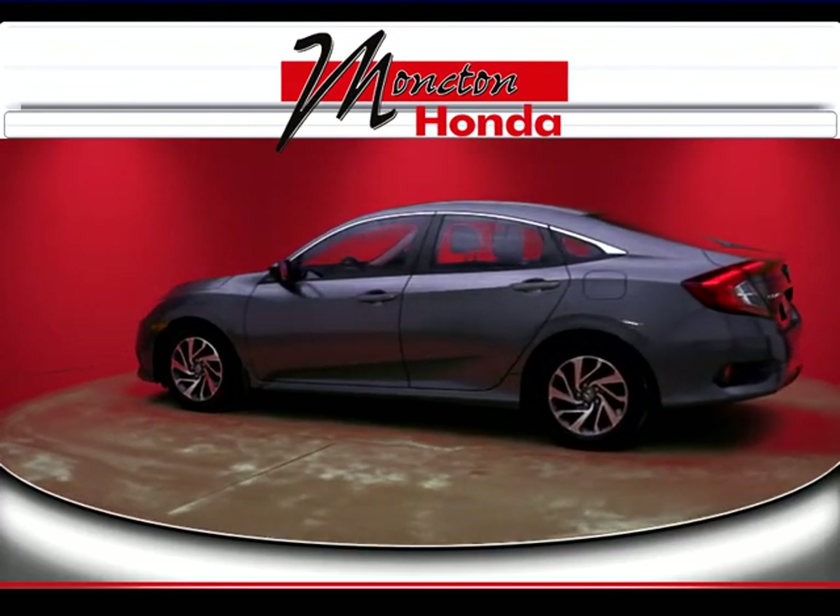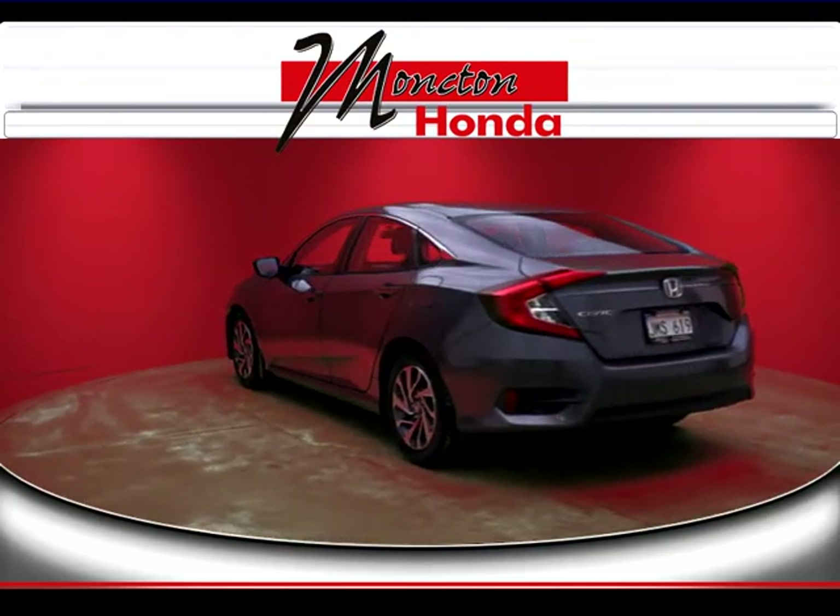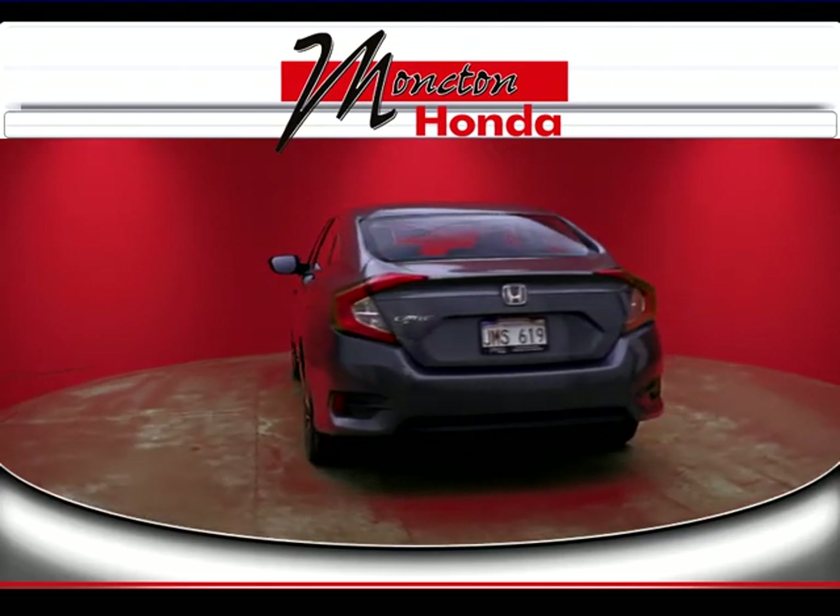Certified used vehicles deliver quality, dependability, and reliability second to none. Pre-owned Honda certified and backed by Honda takes ownership peace of mind to a new level.